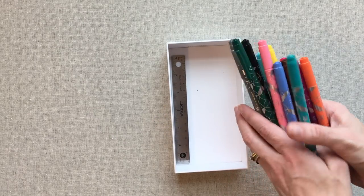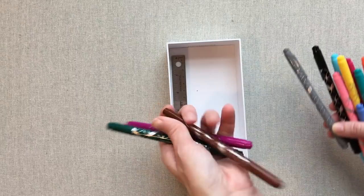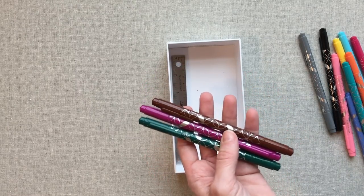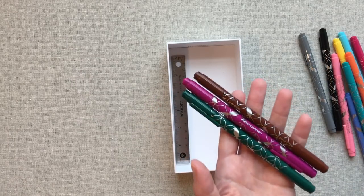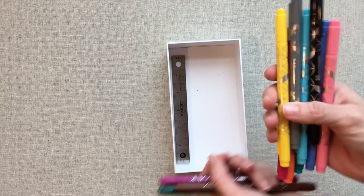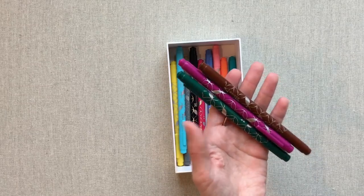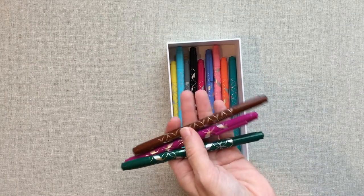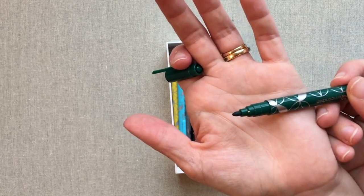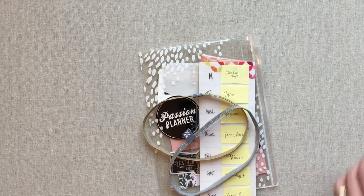I love the Erin Condren dual tip markers. I have both color sets, and in her fall box she gave three exclusive colors not sold on her site. I really liked that — I felt like that was something special and really useful. I wish three colors would come for every season in every surprise box. I usually pull out the colors I'm using for the next month or two and put them in my pen cup on my desk and use them in my planner all the time. I love that it has both a fine tip and a much thicker tip for marking things. That's a hit.